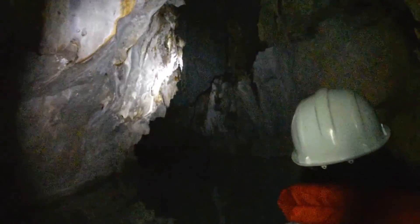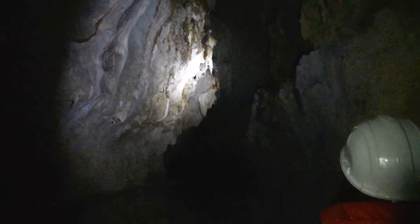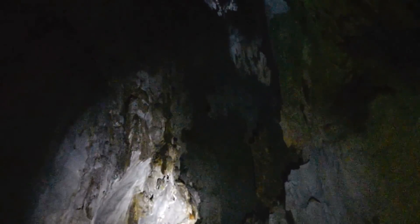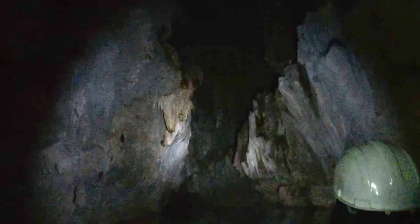We have stalactites and stalagmites. Stalactites hang down from the ceiling. And then you have the stalagmites that go from the bottom up toward the top, and they might eventually touch the ceiling.